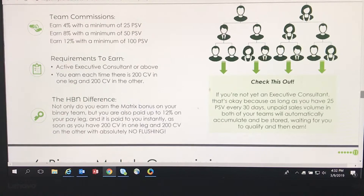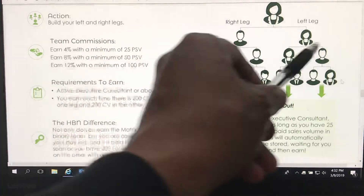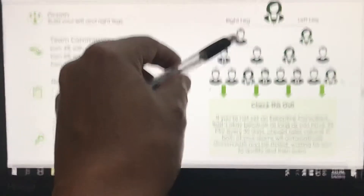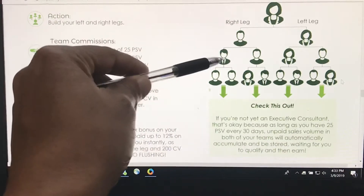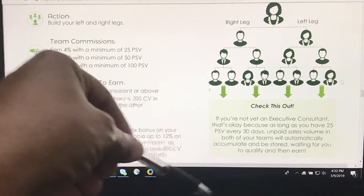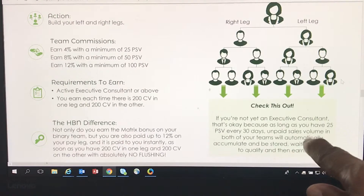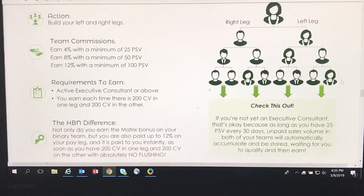As soon as you have 200 CV in one leg and 200 CV in the other, with absolutely no flushing. Check this out — this diagram right here shows your right leg, first level, first generation, second generation, third generation. If you're not yet an executive consultant, that's okay, because as long as you have 25 PSV every 30 days, unpaid sales volume in both of your teams will automatically accumulate and be stored, waiting for you to qualify and then earn.